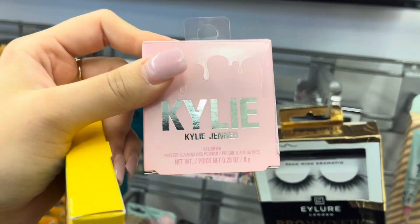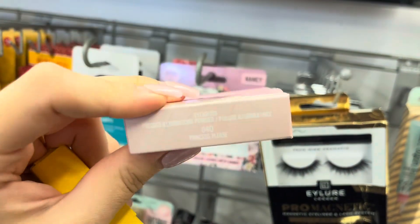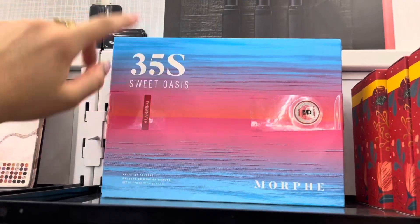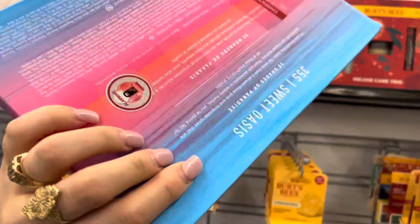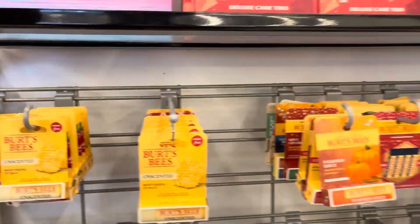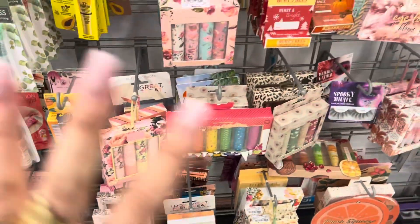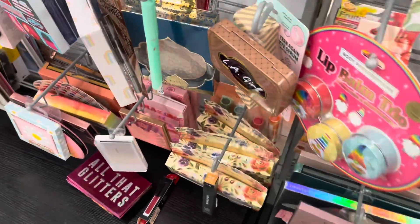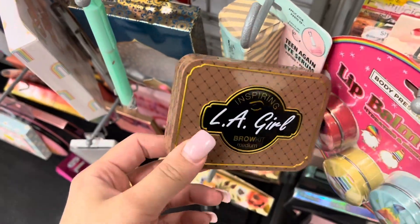They have this Kylie Jenner highlighter in the shade Princess Please. They also have the 35S Sweet Oasis palette — I really wanted this palette for a while and it's $1.99, but I'll probably pick it up another time. They have a whole bunch of lip balms, including a pumpkin spice one because fall season is here.